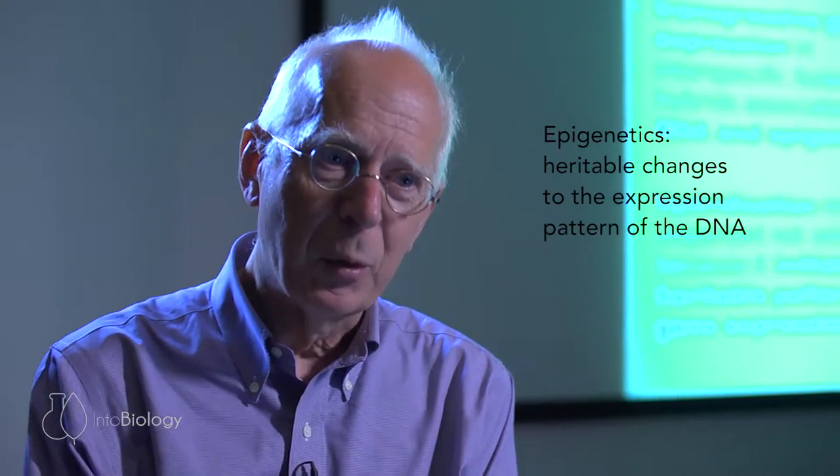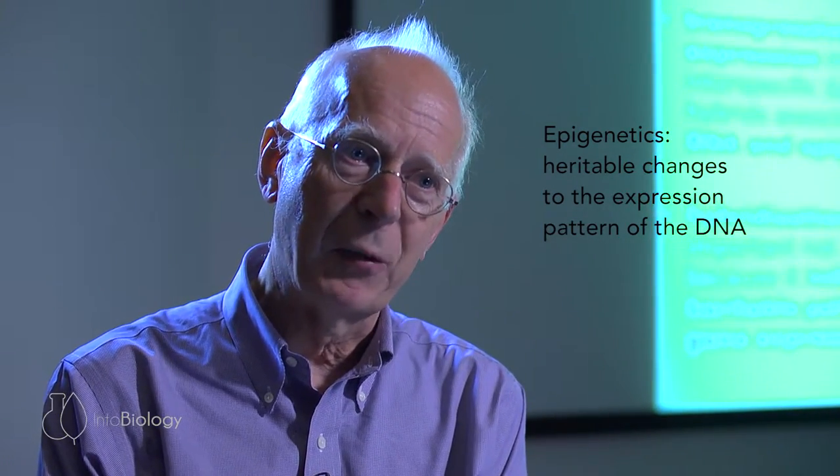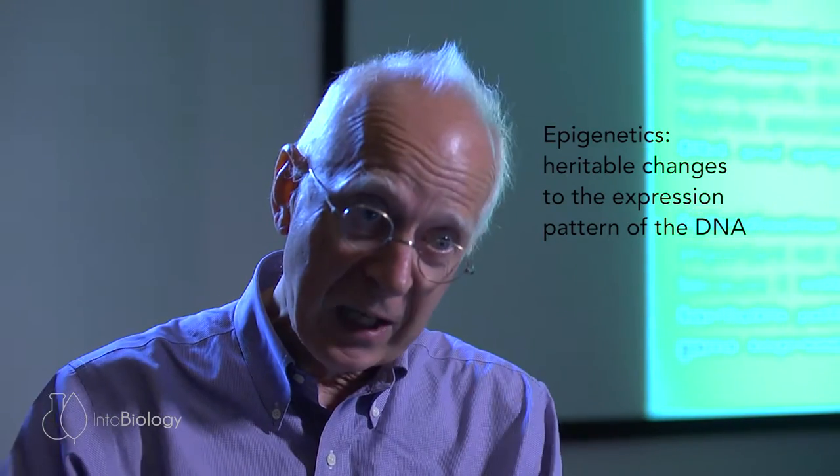What we were able to do was show that we could use RNA to switch the gene off, and switch it off in a way that it stayed off for the lifetime of the plant, and in the progeny of the plant, and in the progeny of the progeny, and the progeny of the progeny of the progeny through several generations. So what this showed us was epigenetics: heritable changes to the expression pattern of the DNA that don't involve changes to the A's, C's, G's, and T's in the DNA molecule.